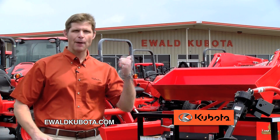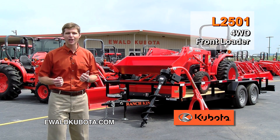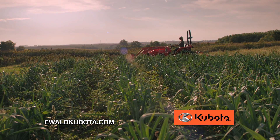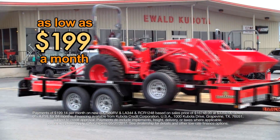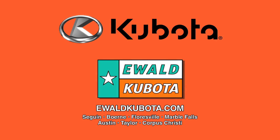Need more power? How about this L2501 four-wheel drive with a front loader? Put a five-foot mower on the back and clean your property. With payments as low as $199 a month, you can afford a Kubota from Ewald Kubota. Check out our packages at EwaldKubota.com.